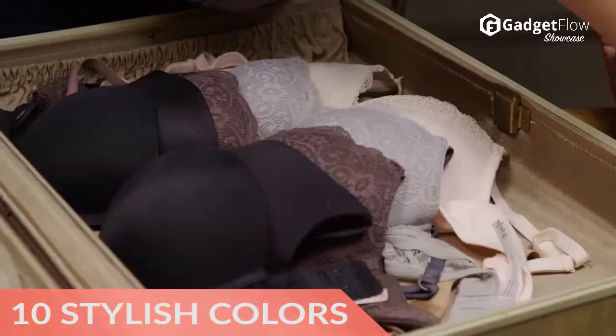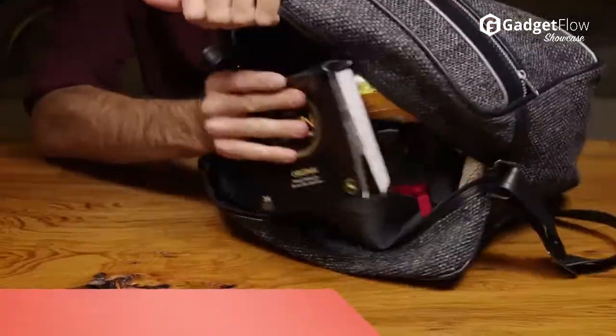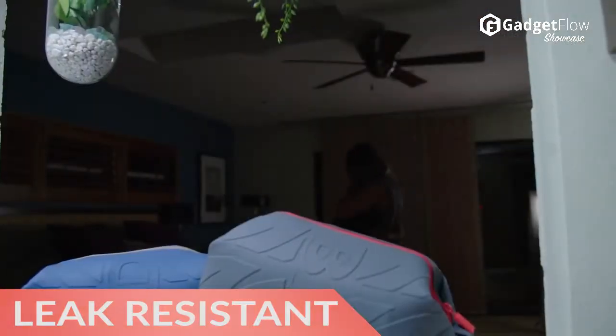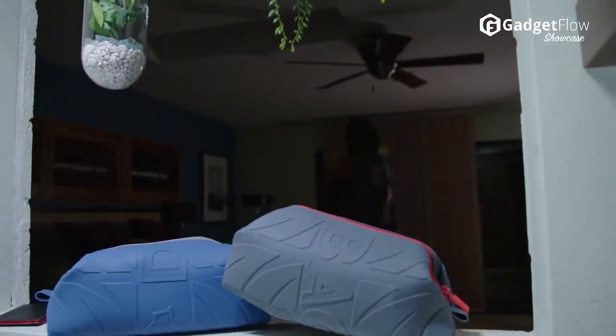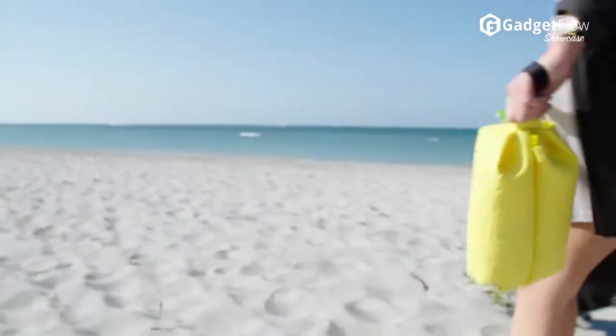Coming in 10 stylish colors and 100% silicone construction, the Dopp Bag holds up to spills, dirt, and grime like a pro. This means anything that explodes on the inside will stay on the inside, and outer spills will stay outside.